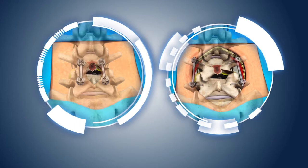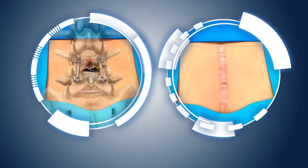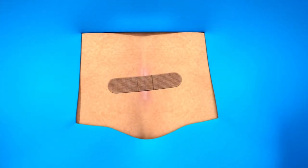MIGLIF, the midline image-guided fusion procedure, developed by Dr. Scott Schlesinger, designed to provide a less invasive surgical alternative to other conventional approaches to fusion surgery.